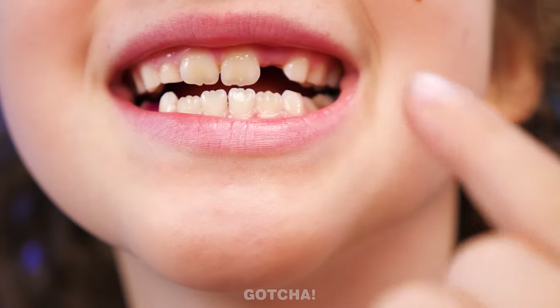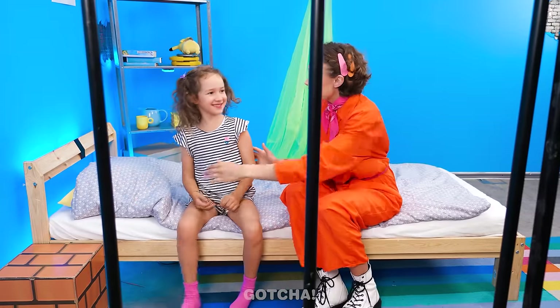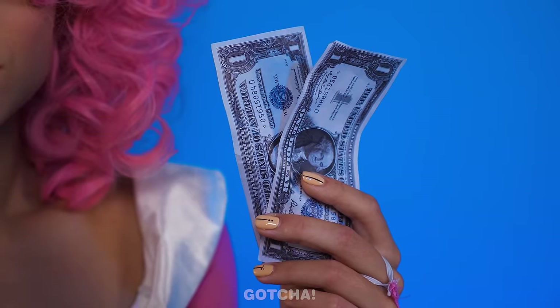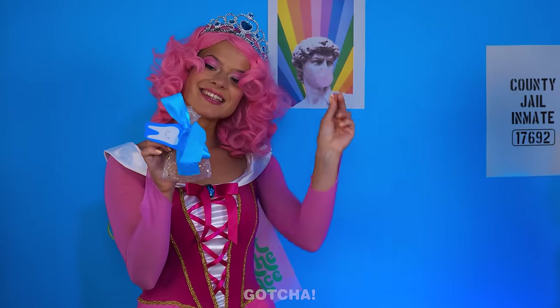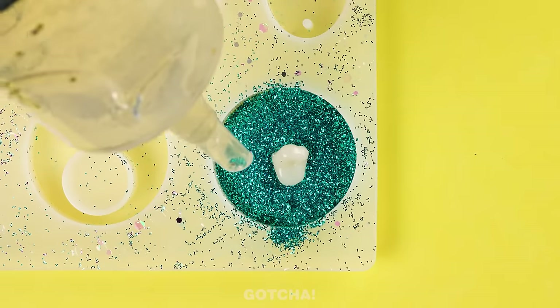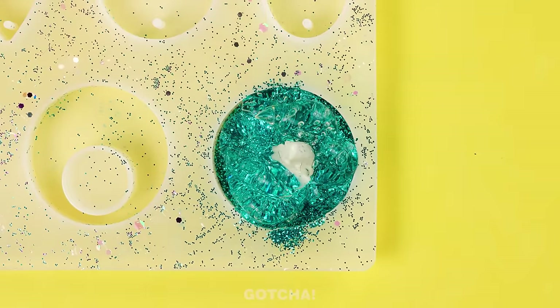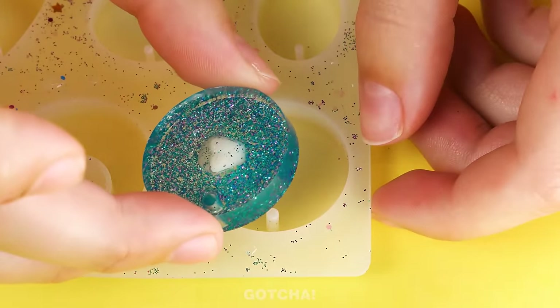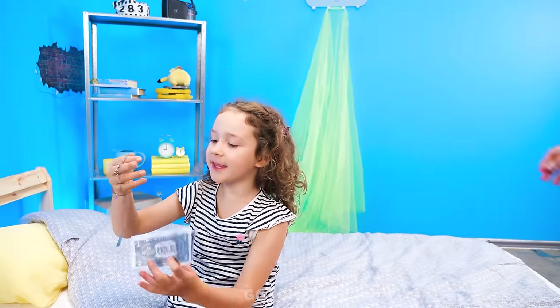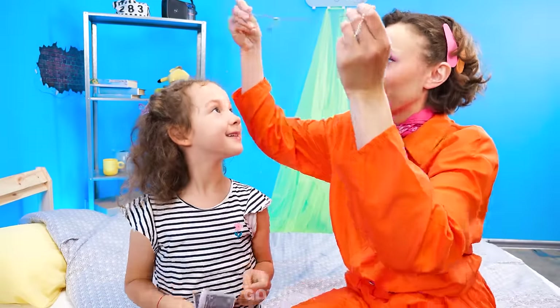Mom, look! My tooth fell out! The tooth fairy will love that. Put the tooth under your pillow. Now go to sleep. Good night! The tooth fairy is here! Two dollars for one shiny, healthy tooth. Thank you. Can I have the tooth back? I'll pay you more. Thanks! Bye-bye! What is Mom planning to do with the tooth? I'm going to turn it into a necklace, starting with glitter. Then I'll put the tooth in and add the resin glue. Gonna smooth the edges. Let it set. And it's a pendant! It's morning! Did the tooth fairy leave me a gift? Wow! The tooth fairy gave me money and a necklace! Look, Mom! Nice! You have a pretty talented fairy. I love it!